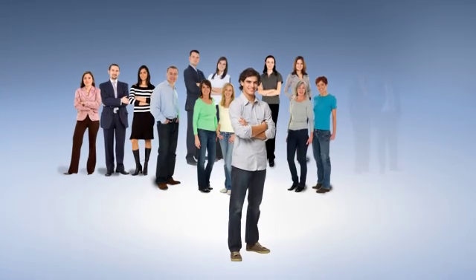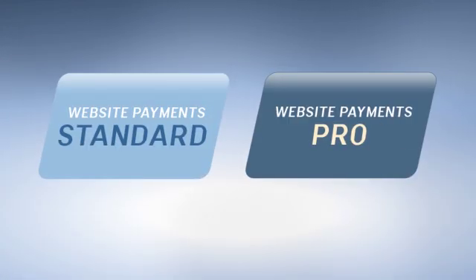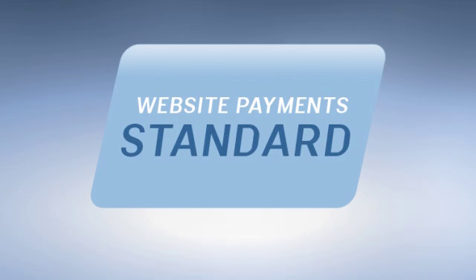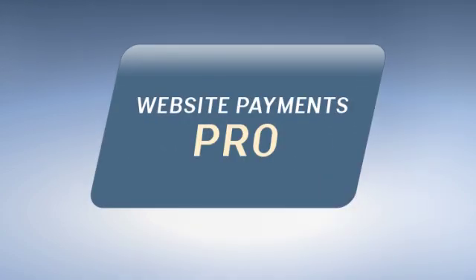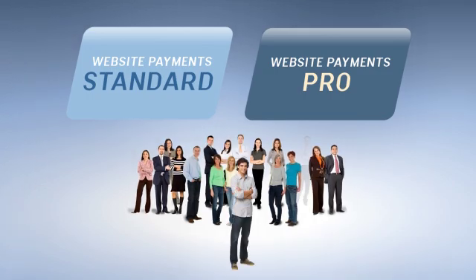Want a simple way to accept payments? One that makes sense to your customers and your business needs? Website Payments Standard and Website Payments Pro are two online payment solutions that can help you achieve your goals. One is quick and convenient, and one's a little more sophisticated. But both give your customers what they want while you get exactly what you need.